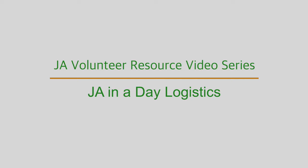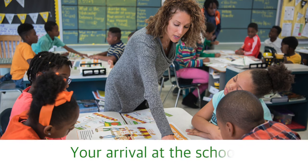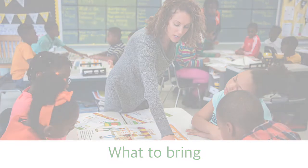Welcome to Junior Achievement and thanks for your interest in being a JA Volunteer. In this short video, we'll talk about the logistics before, during, and after a JA in a Day event. We'll cover everything from your arrival at the school, what to wear, what to bring, and more. Let's get started.